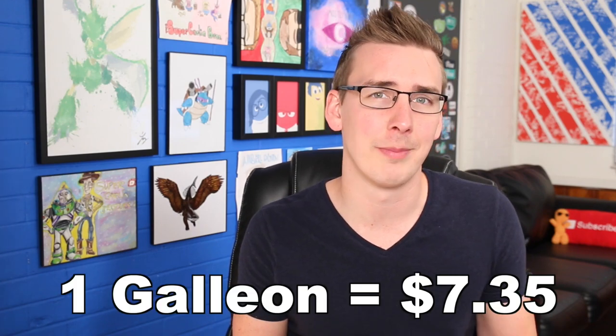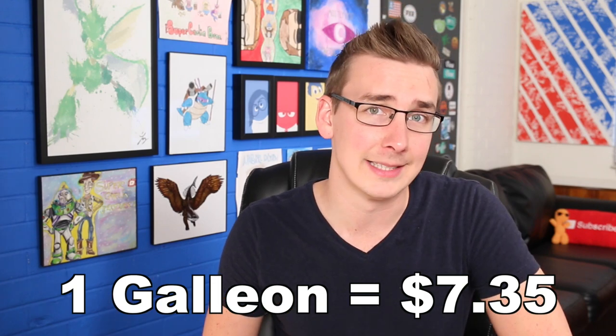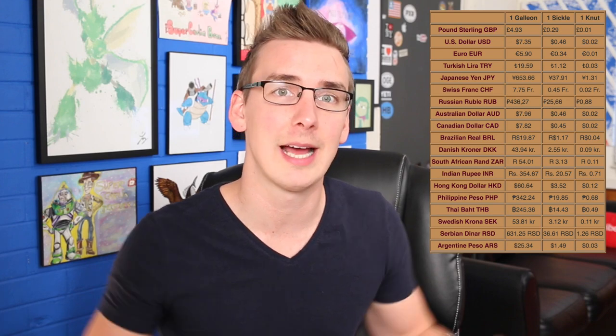Yeah, and people complain about the US not being on the metric system. But to be fair, galleons are worth a little bit more than dollars, so it's not an exact comparison. A galleon is worth about seven dollars and thirty-five cents in US dollars. Those numbers come from the prices listed on the Fantastic Beasts and Where to Find Them books you could actually physically purchase, and a full breakdown can be found at the Harry Potter wikia — I'll leave a link in the description. Either way, in US dollars, a knut is still only worth about two cents. So yeah, basically worthless.